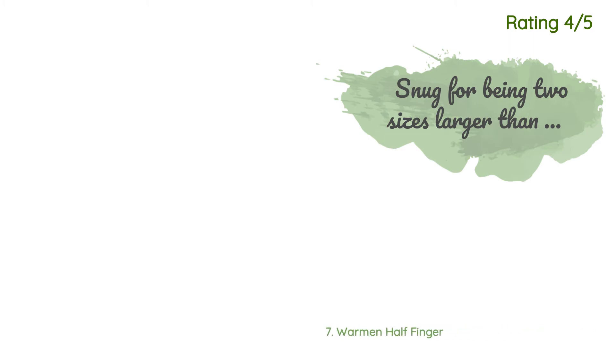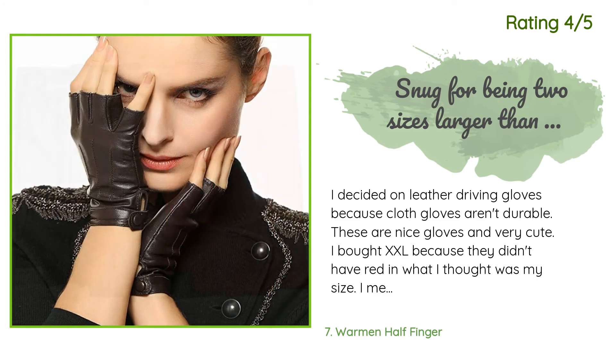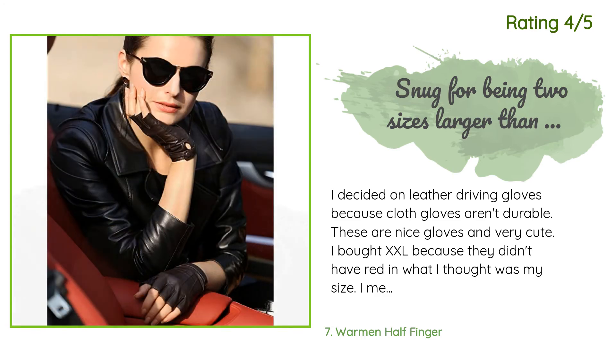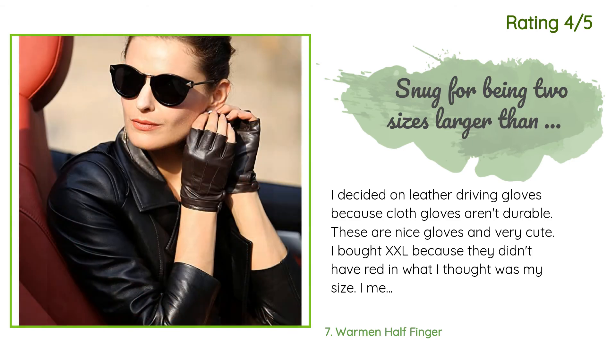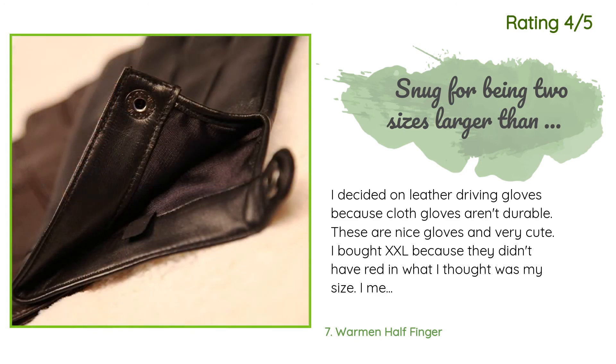Another happy customer said: I decided on leather driving gloves because cloth gloves aren't durable. These are nice gloves and very cute. I bought XXL because they didn't have red in what I thought was my size — I measured my hand to be sure and I usually wear a large. They fit pretty well, but my normal size wouldn't have fit at all.